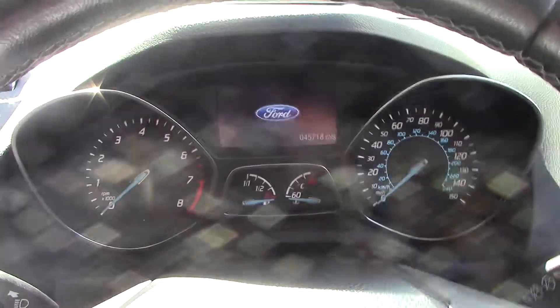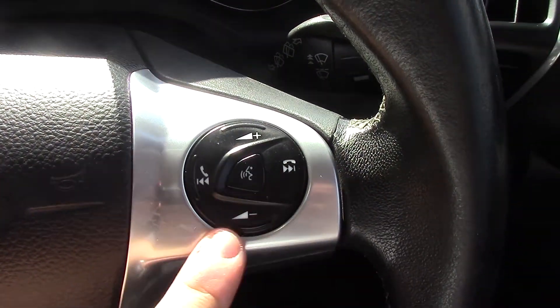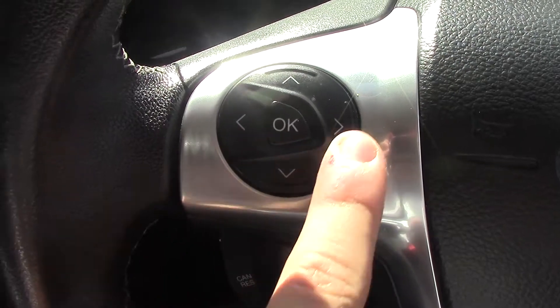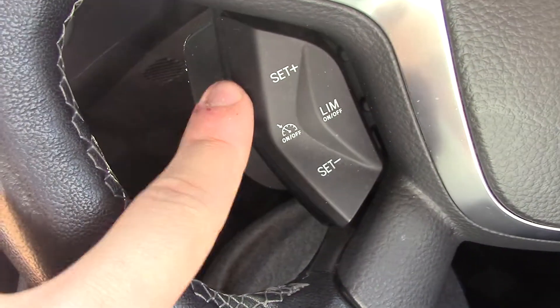Inside you've got the instrument cluster and trip computer. On the steering wheel we've got controls for the volume and seek of the radio as well as the Bluetooth voice. Over here you've got controls for the trip computer, and down here you've got some for the cruise control.